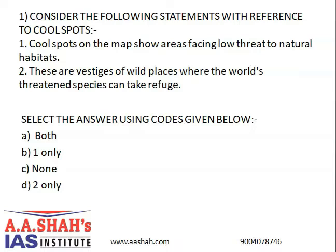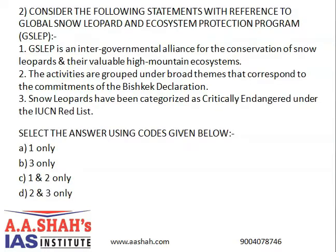Moving on to the next question on the Global Snow Leopard and Ecosystem Protection Program. The GSLEP is an intergovernmental alliance for the conservation of snow leopards and their valuable high mountain ecosystem. The activities are grouped under broad themes corresponding to the commitments of the Bishkek Declaration. Snow leopards have been categorized as critically endangered on the IUCN Red List. The correct answer is C: 1 and 2 only.